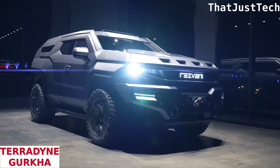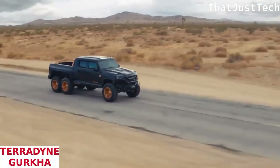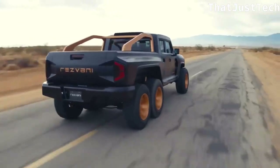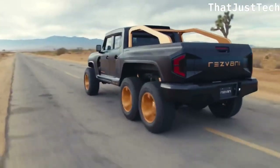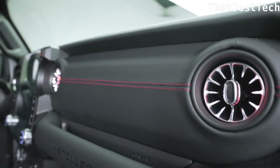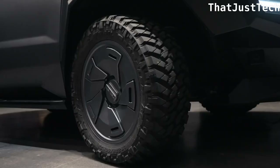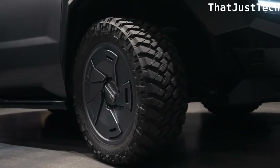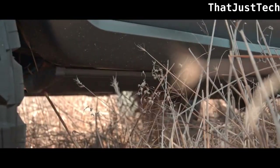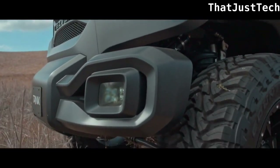Teradyne Gurkha offers four variants, all built on the Ford F-550 chassis — the LAPD, MPV, RPV, and CIV — propelled by a 6.7-liter turbo diesel V8 engine generating 330 horsepower and 750 pound-feet of torque. These vehicles resemble military Humvees more than luxurious armored cars. In the Fast and Furious 5 movie, the Gurkha LAPV, Light Armored Patrol Vehicle, was featured, driven by Dwayne 'The Rock' Johnson's character Luke Hobbs.